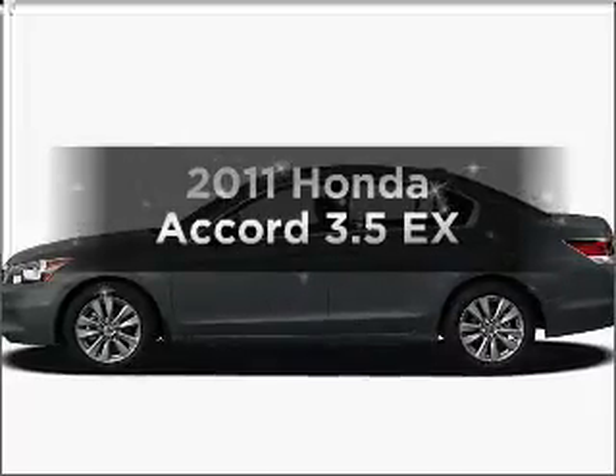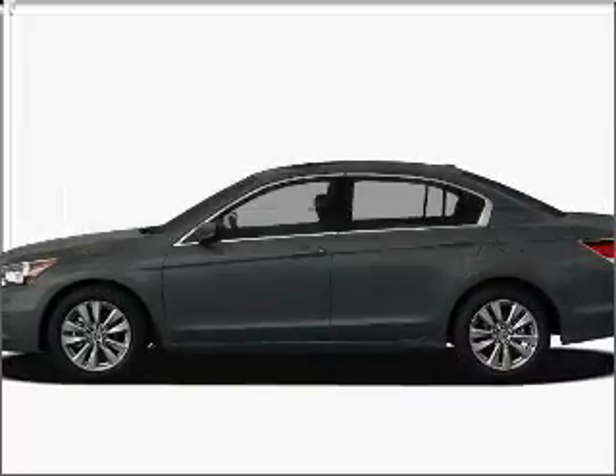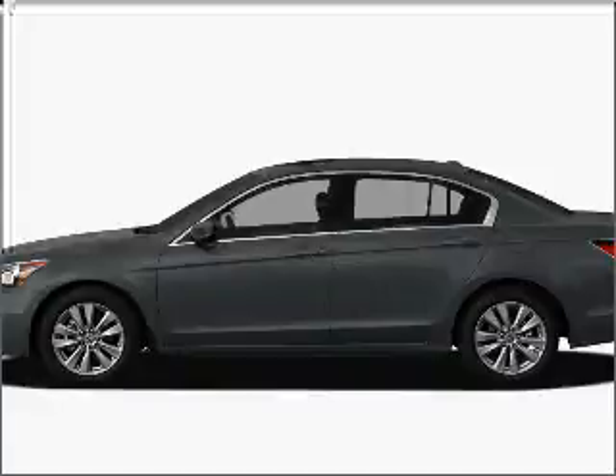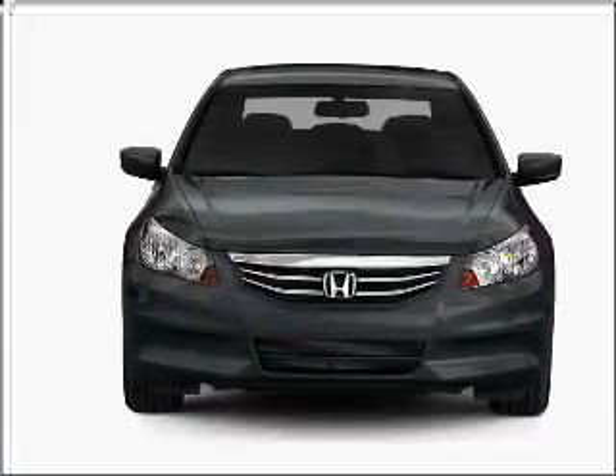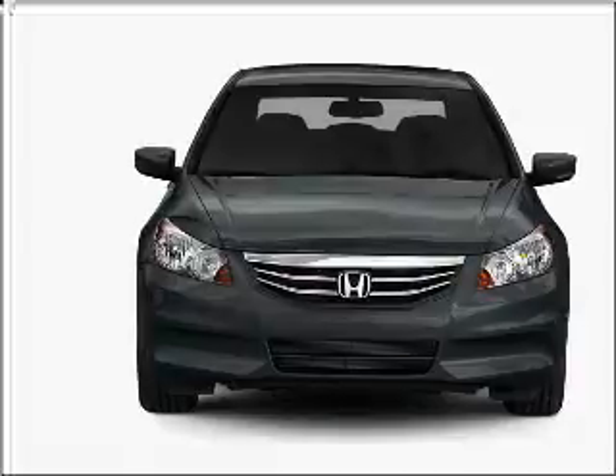Check out this 2011 Honda Accord. If you're looking for a first-rate auto, this one could be yours today. With a reliable six-cylinder engine connected to a smooth-shifting five-speed automatic transmission.